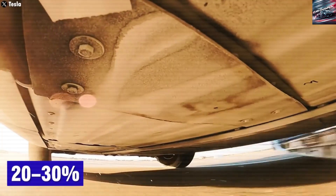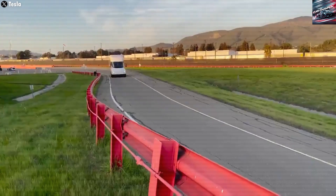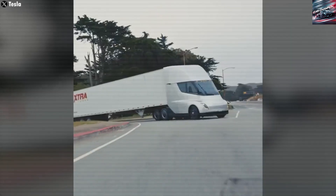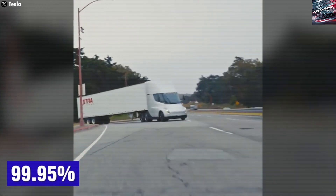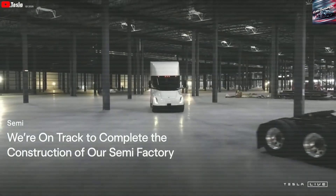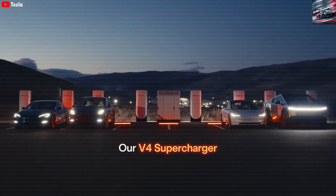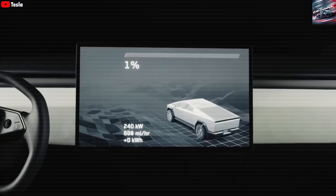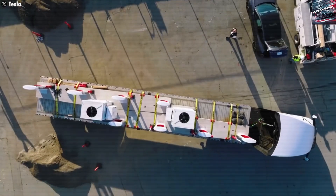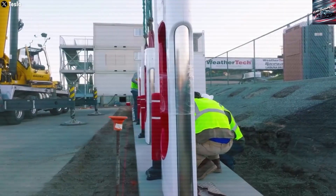Driver Comfort and Smart Design. Tesla knows that driving a truck for long hours can be hard, so they designed the Semi's cabin with comfort and safety in mind. The driver's seat is placed in the middle of the cab, giving a clear view of the road and improving balance. There are two large touchscreens that control everything from navigation to cameras to vehicle settings. There's also plenty of space to stand and move around, which helps reduce driver fatigue. The air conditioning system is quiet and strong, with storage spaces for personal items, and some versions even have space for a small bed for rest during long trips.